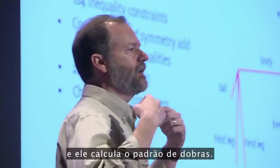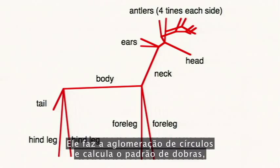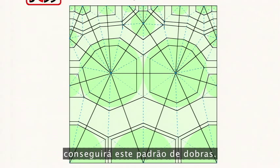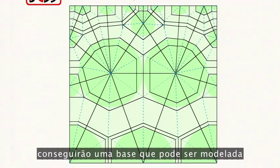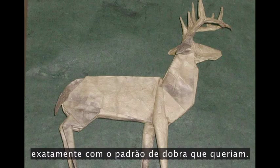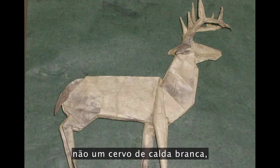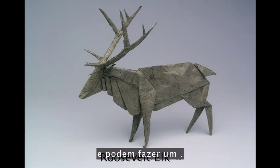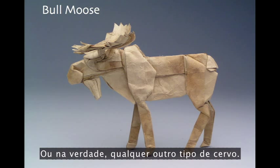You just draw a stick figure and it calculates the crease pattern — it does the circle packing, calculates the crease pattern. And if you use that stick figure that I just showed, which you can kind of tell is a deer — it's got antlers — you'll get this crease pattern. And if you take this crease pattern, you fold on the dotted lines, you'll get a base that you can then shape into a deer, with exactly the crease pattern that you wanted. And if you want a different deer — not a white-tailed deer, but a mule deer or an elk — you change the packing, and you can do an elk. Or you could do a moose, or really any other kind of deer.